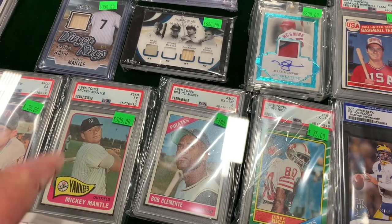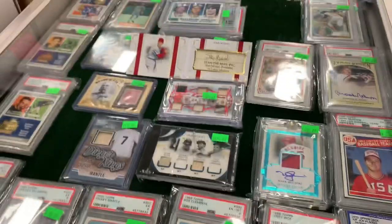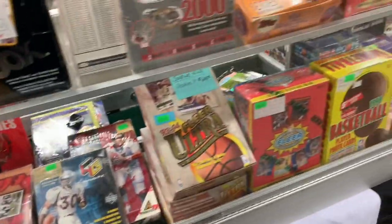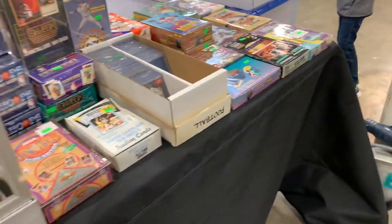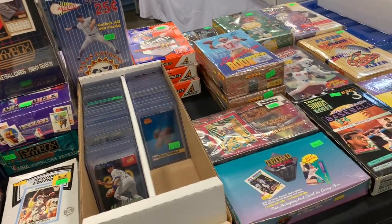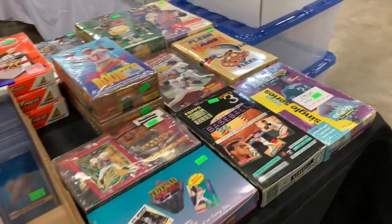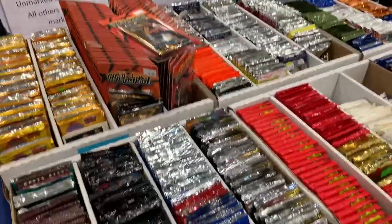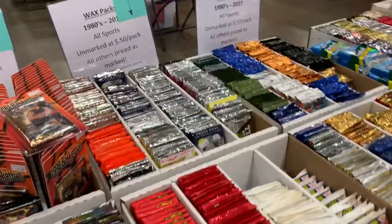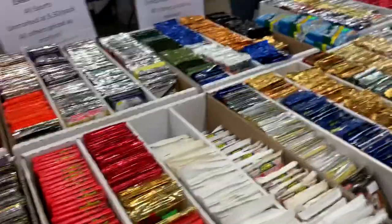There's a Mickey Mantle PSA — I think that's a PSA 5. I picked up a card like that down in Tennessee a couple of months ago for about $180, though I'm pretty sure mine was a PSA 3. Lots of boxes here — I had to reign myself in. I want to buy like every box. I did buy a ton of boxes and I'll show you them in a minute. I really liked this stand — just tons of packs at 50 cents a pack unless otherwise marked.